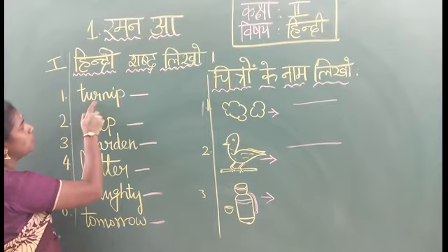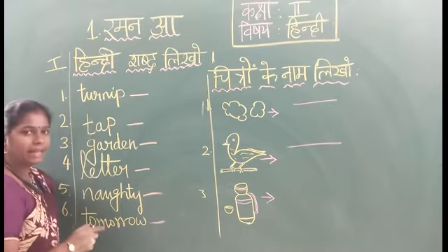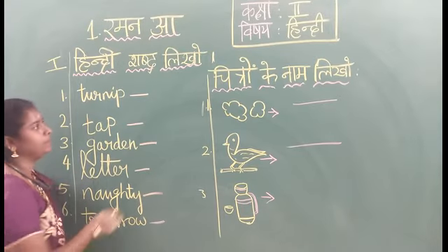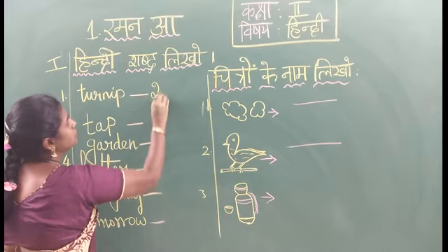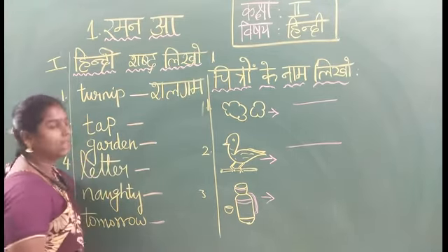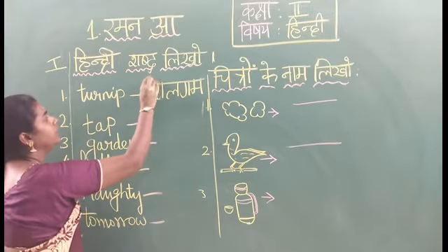First one is T-U-R-M-I-T. Tandip. Say the Hindi word — Shabda Niko. See the spelling. Shabda Niko. Next.